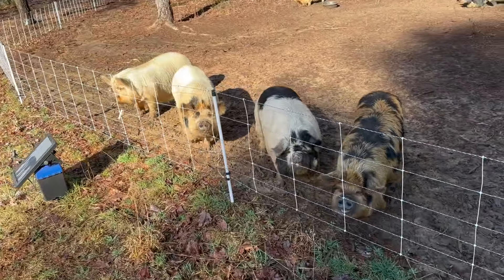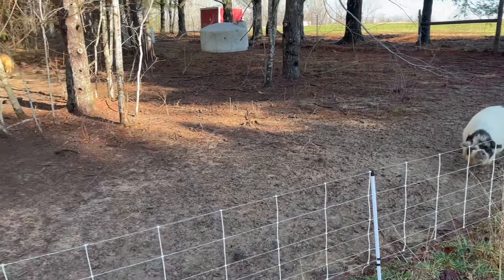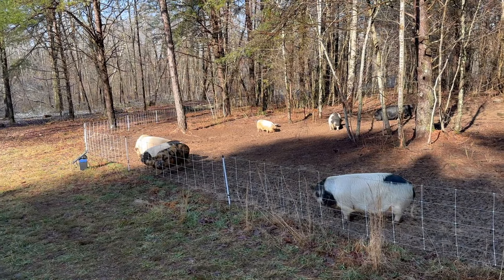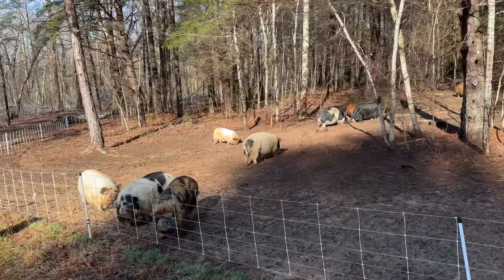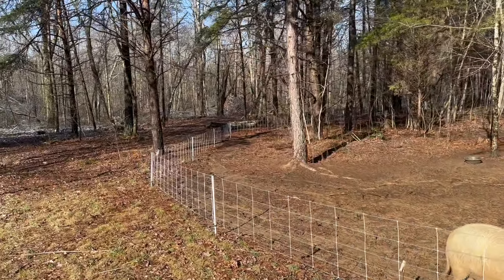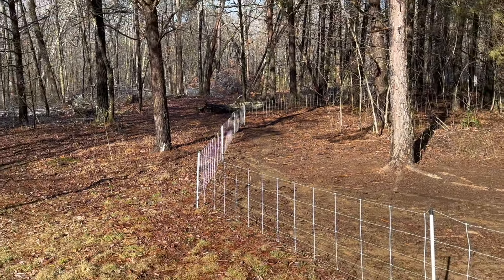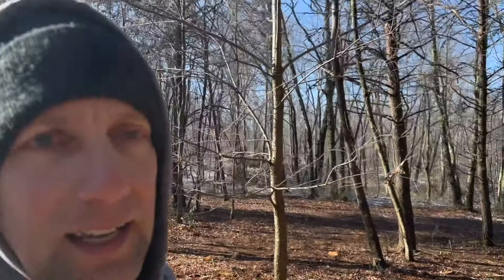I pulled up on the golf cart to feed — I wasn't really making much noise. I pulled up right here and I could see just on the other side of the fence, like, oh man, some pigs are out. That's not unusual because back here in the woods sometimes a branch will fall on the fence. Just on the other side of those logs over there there were two pigs, and I just assumed they were ours.